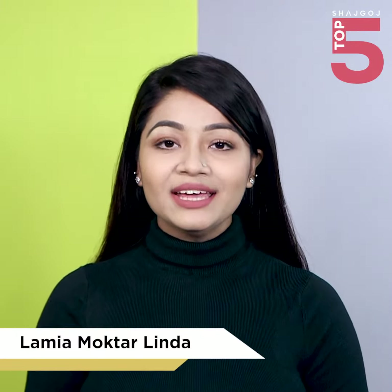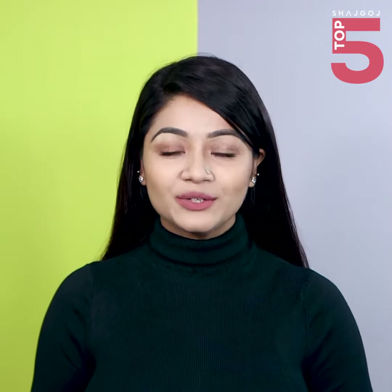Hello everyone, this is Lamiya Mokta Linda. Today we will share our next 5 affordable drugstore kajols.